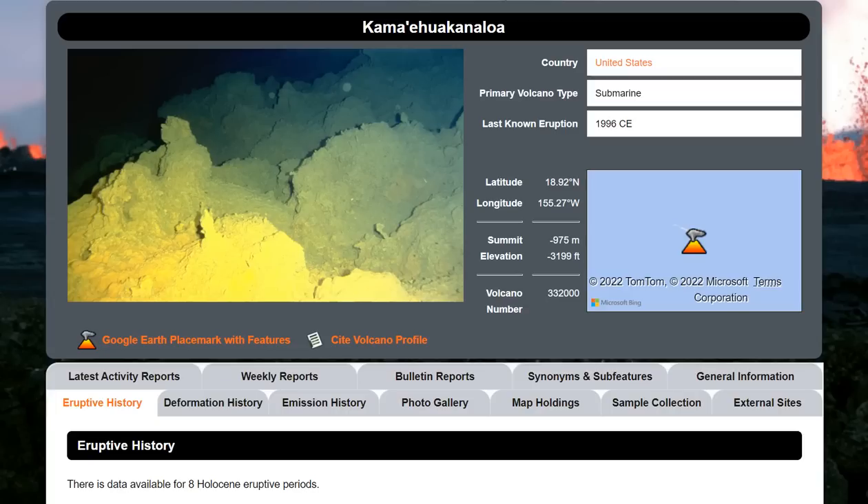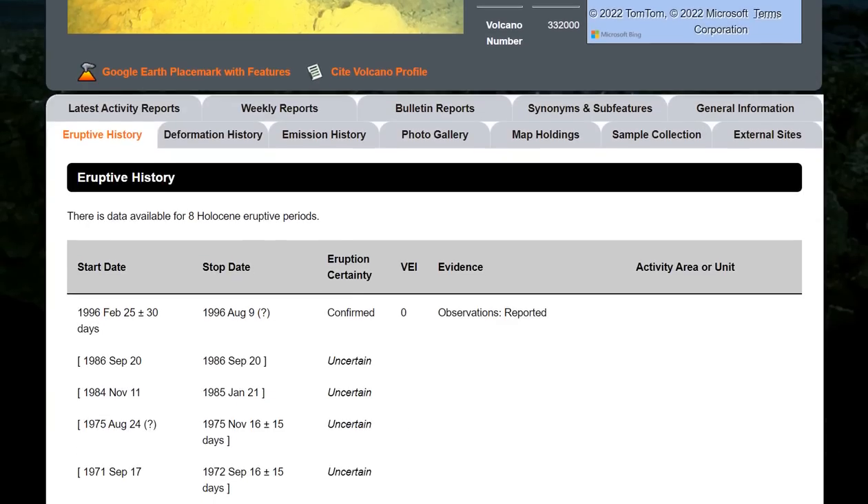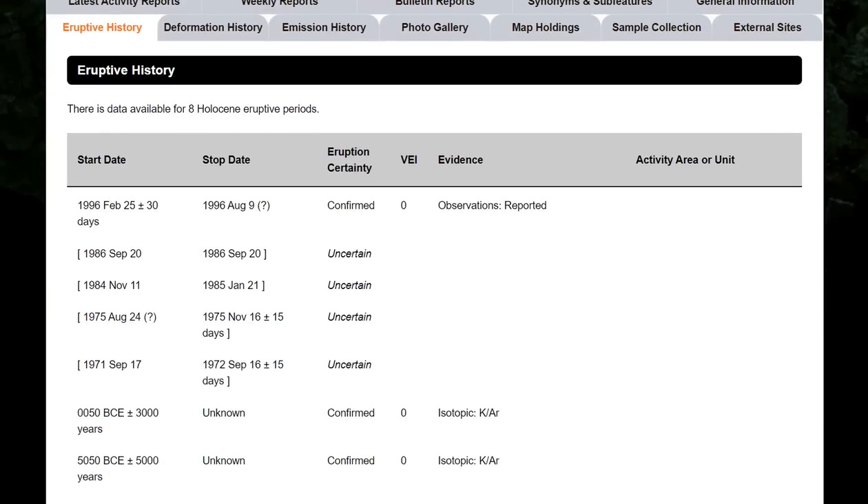The new name Kama'eua Kanaloa volcano is very hard to pronounce, but all the links will be below so you don't have to pronounce it. Here is the eruptive history: confirmed VEI 0 back in 1996 with that earthquake swarm — the one with over 4,000 quakes, 300 events larger than magnitude 3, and 95 events in the 4.0 to 4.9 range. So we'd be looking for a swarm of that size to have some kind of eruption beneath the surface.